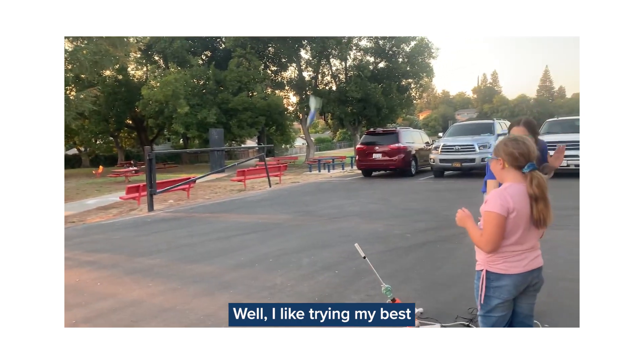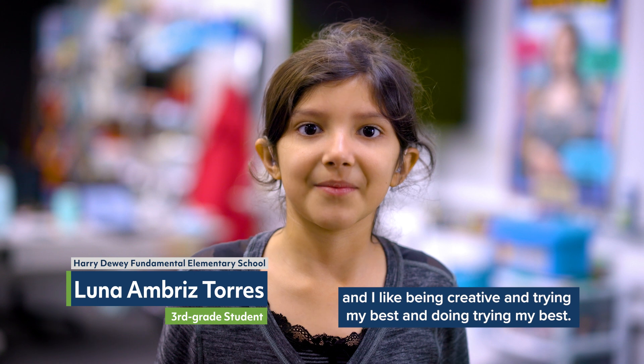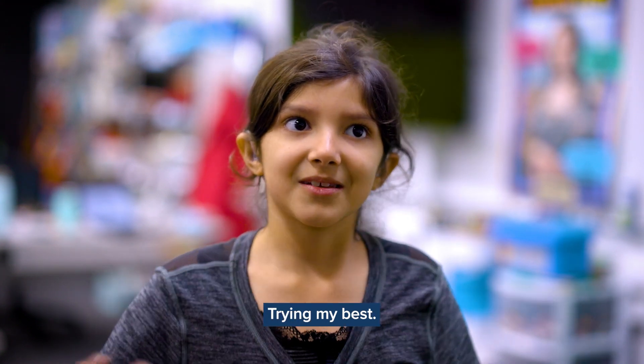I like trying my best, and I like being creative and trying my best. Like, you have access to all the tools and stuff that you need to build.